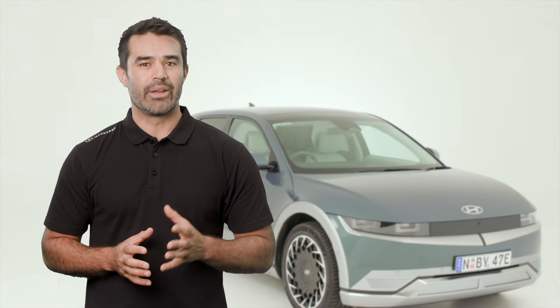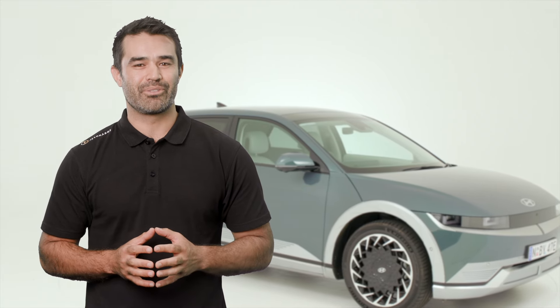If you'd like any further information about what we've covered here, please get in touch or visit us at jetcharge.com.au. And remember to use the discount code in the video notes to receive a discount on your next purchase. We look forward to creating an electric future together.